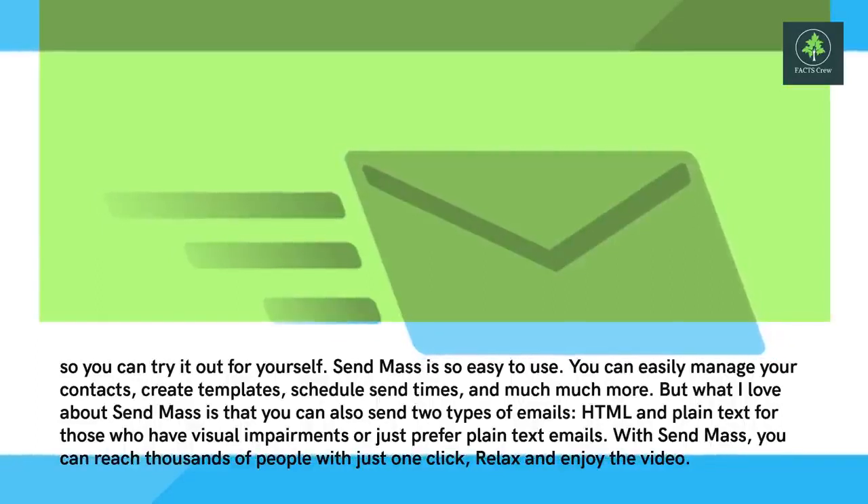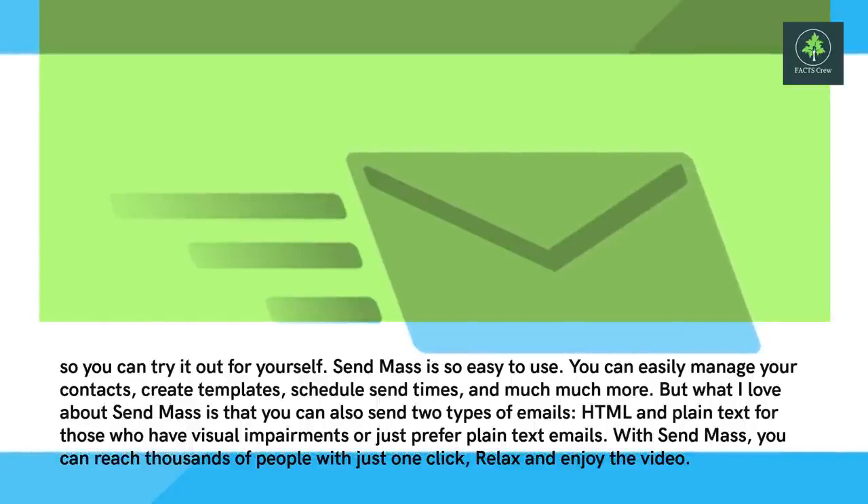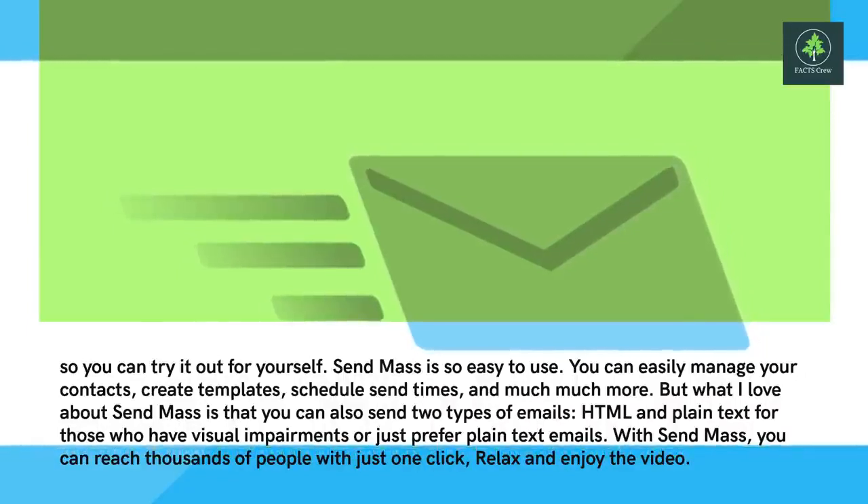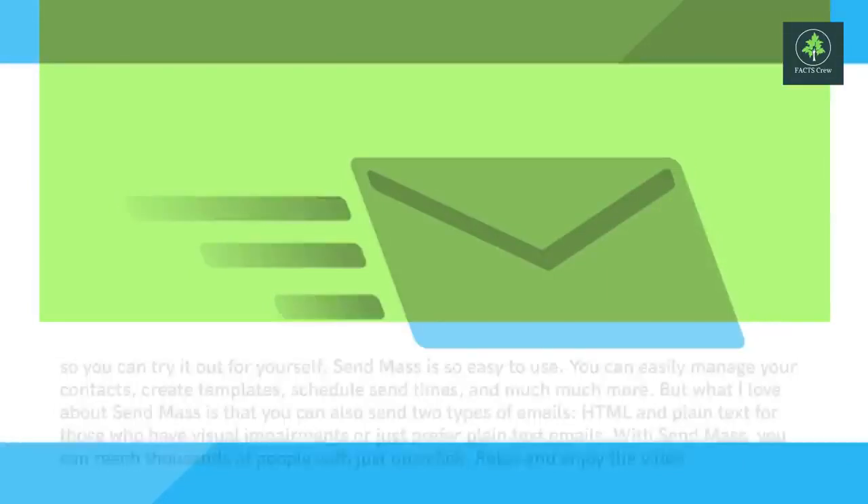What I love about Sendmass is that you can also send two types of emails — HTML and plain text, for those who have visual impairments or just prefer plain text emails. With Sendmass, you can reach thousands of people with just one click.